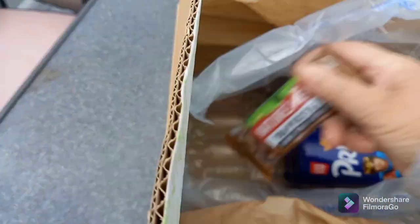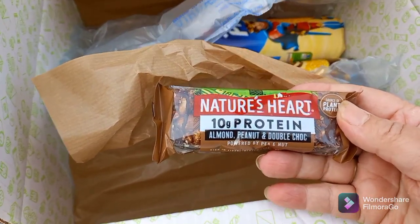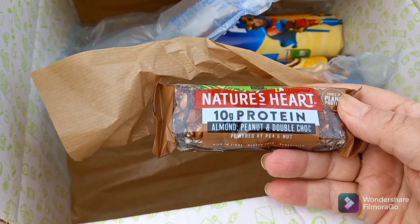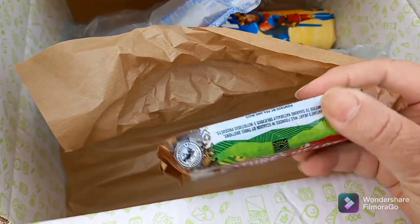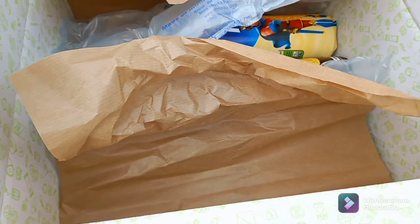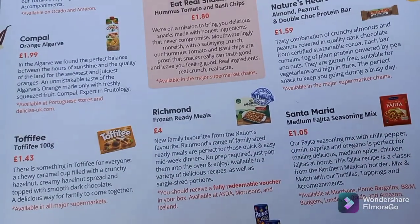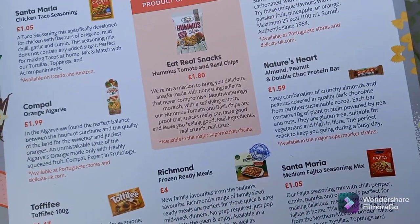Next is a Nature's Heart bar — 10 grams of protein, almond, peanut, and double chocolate. I can't have nuts so my husband will be eating that! These retail at £1.59.